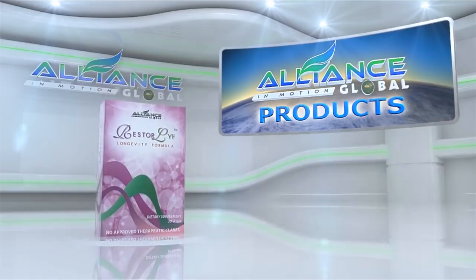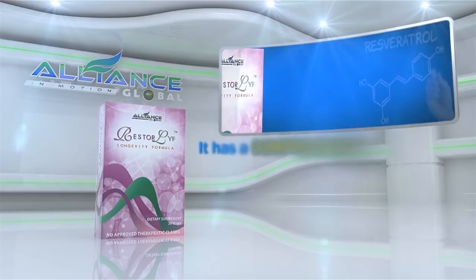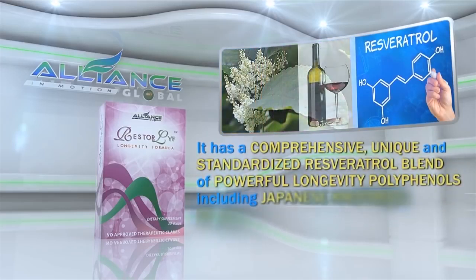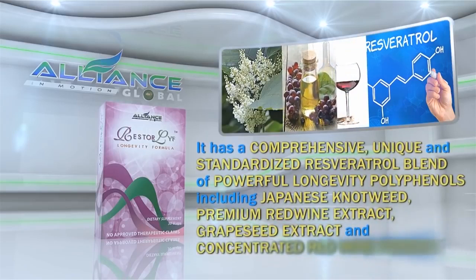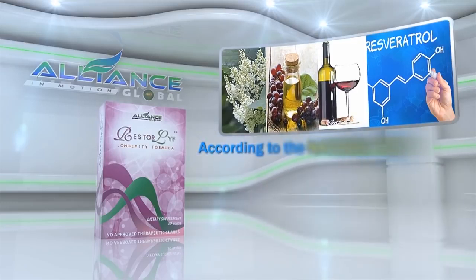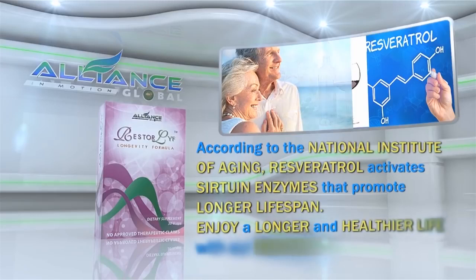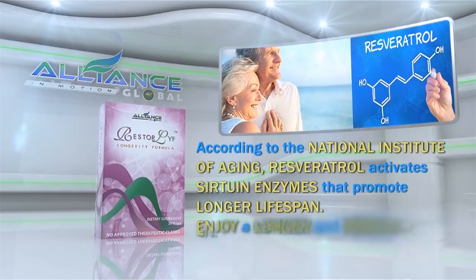Another amazing product is Restore Life Longevity Formula. It has a comprehensive, unique, and standardized resveratrol blend of powerful longevity polyphenols, including Japanese knotweed, premium red wine extract, grapeseed extract, and concentrated red wine powder. According to the National Institute of Aging, resveratrol activates sirtuin enzymes that promote longer lifespan. Enjoy a longer and healthier life with our Restore Life!